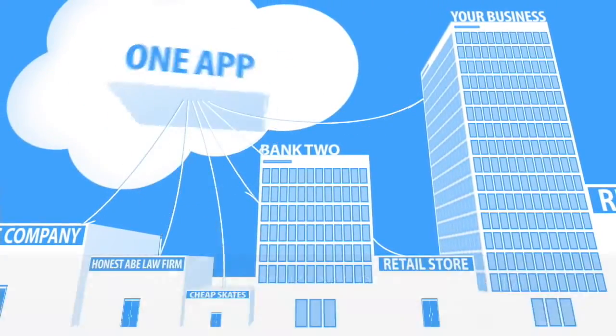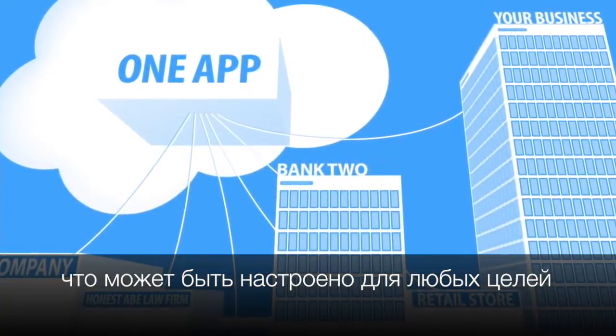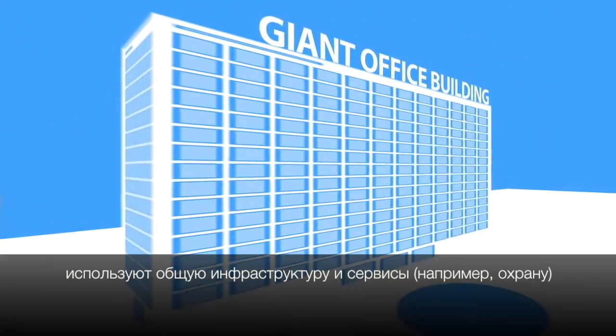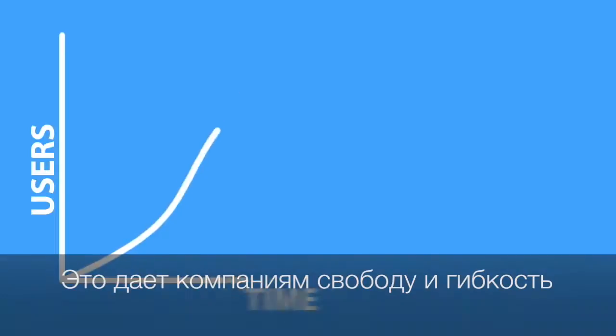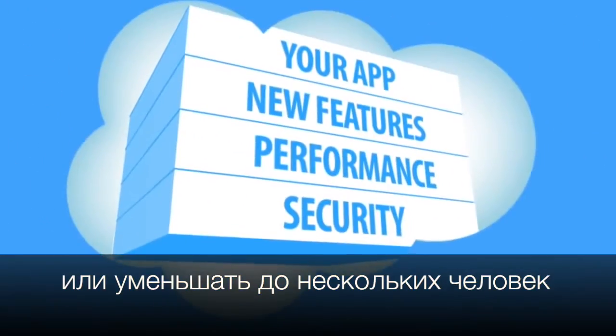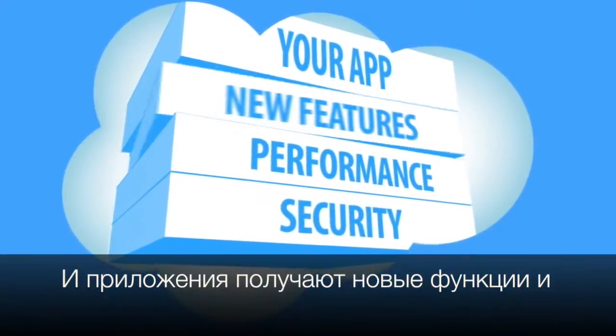With a multi-tenant app, there isn't a copy of the app for each business using it — it's one app that everyone shares, but flexible enough for everyone to customize for their specific needs. It's like a giant office building where everyone shares the infrastructure and services like security, but each business can customize their own office space. This means apps are elastic — they can scale up to tens of thousands of users or down to only a few. Upgrades are taken care of for you, so your apps get security, performance enhancements, and new features automatically.